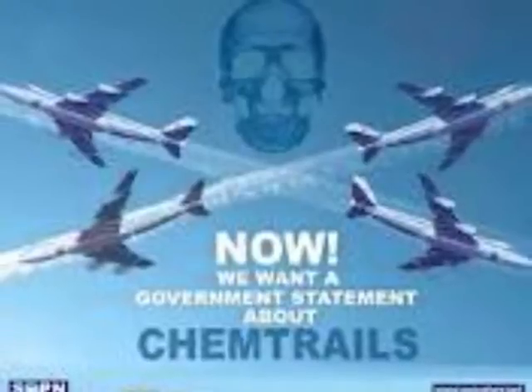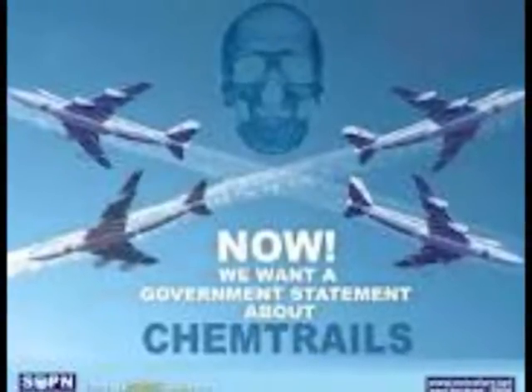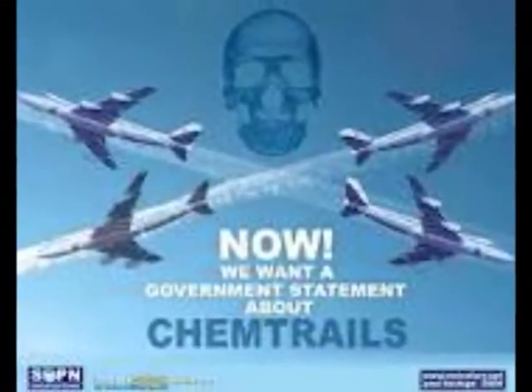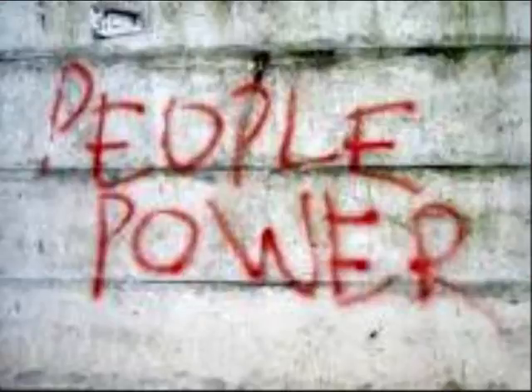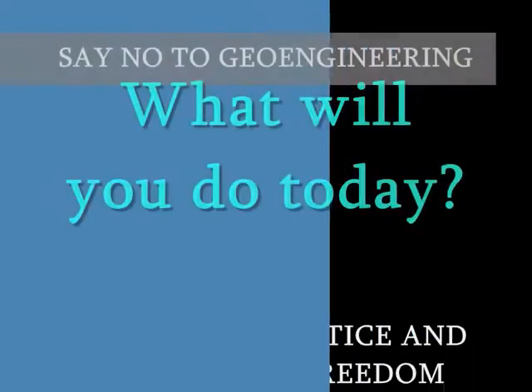In conclusion, geoengineering does not only affect crops — it is affecting the whole world: humans, animals, soil, atmosphere and water. It is up to us to fight for this programme to stop. We owe it to our children and future generations to come. Make yourself aware of these issues and do something. What will you do today?